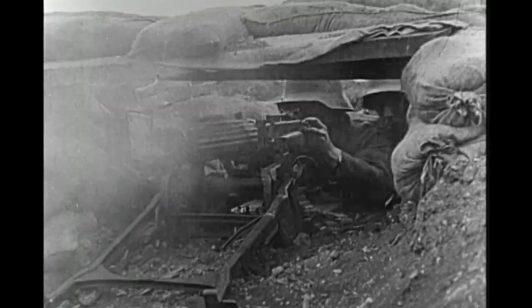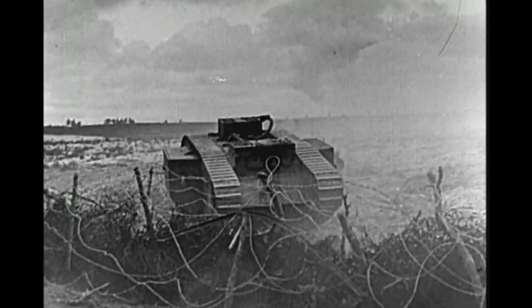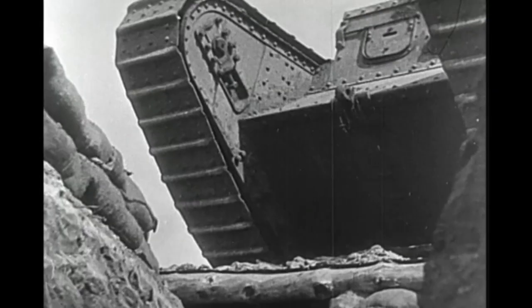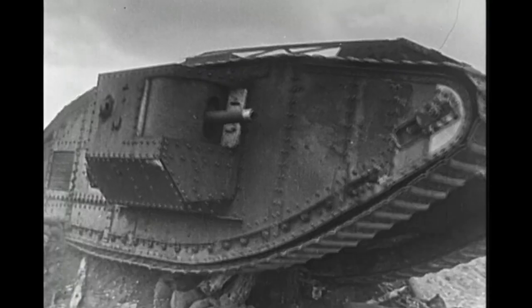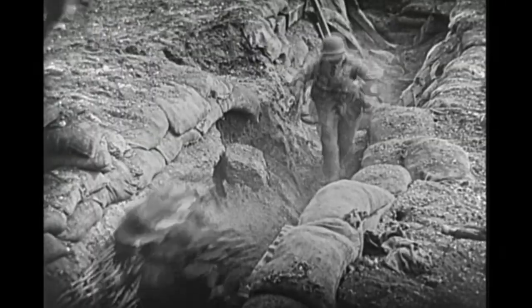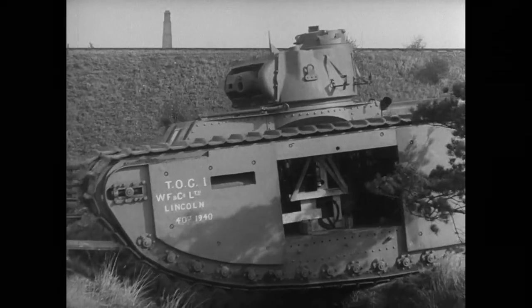Their fear was that the coming war would be fought just as the previous one had been, with lines of strong defences that were enormously difficult to penetrate. So they approached the British Army with a proposal for a new super heavy tank which could cross broken ground and trenches in support of attacking infantry — a monster land ship that would cut a swathe through enemy defences.